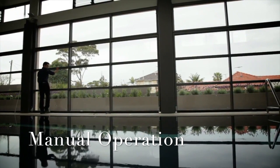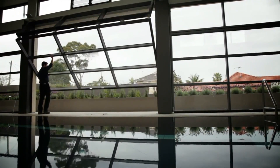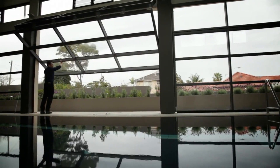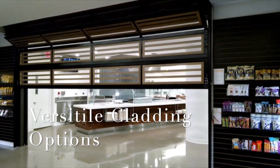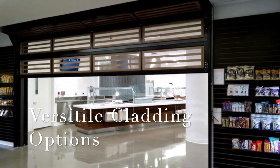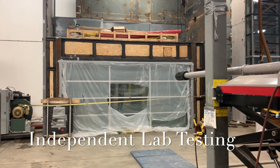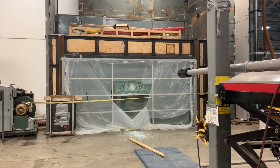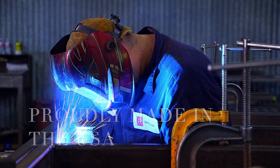Renlita products offer features that no one else does, including manual operation, versatile cladding options, independent lab testing for energy performance and complete system testing, all while proudly made in the USA. Renlita continues to be a pioneer in the field and works hard to bring customers products that are dependable, powerful and safe.